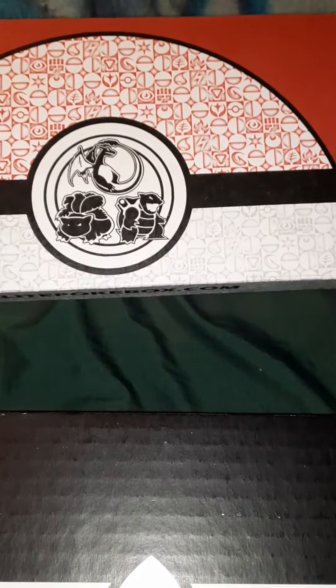Hey guys, it's Deadly Kitten here. If you are new here, welcome. We do a lot of unboxings. Today is going to be no different. Today we are getting into what is going to be probably the last for a while, which is the Elite Pokebox.